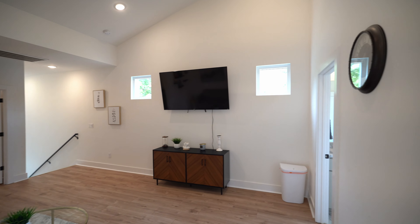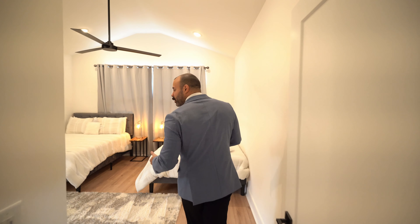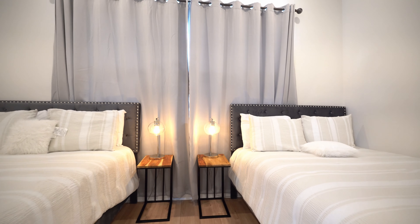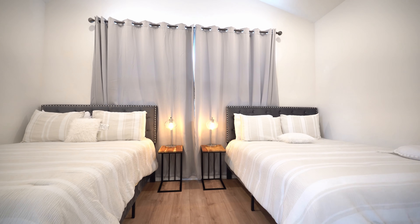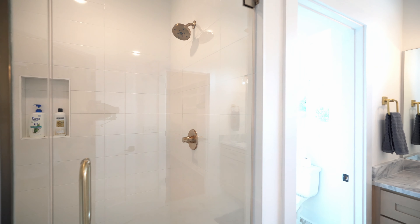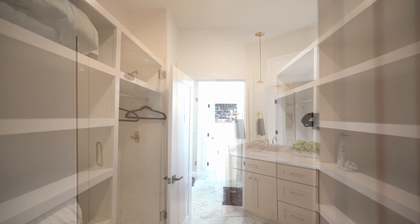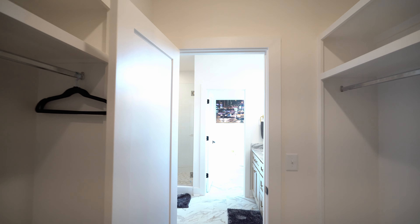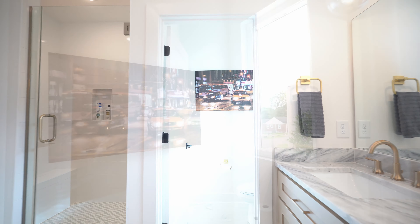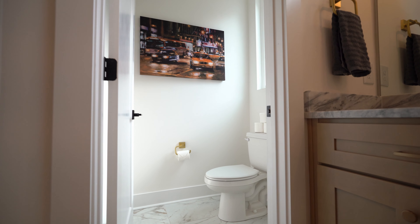If you go in here, this bedroom is what you'd consider the primary — the biggest bedroom — and it has an ensuite bathroom. Again, a lot of the light wooden finishes with whites and gold accents; that organic feel is throughout the home. This is the primary so it does have the biggest closet and your ensuite bathroom with a pretty massive shower.